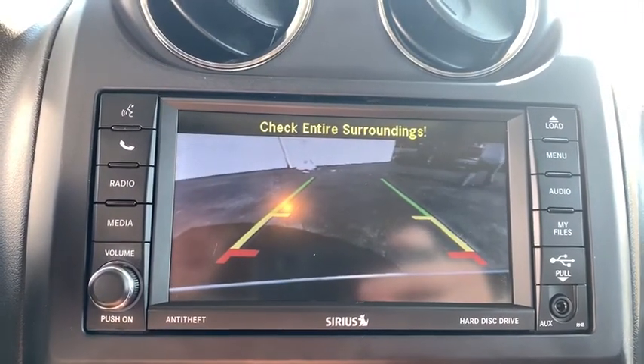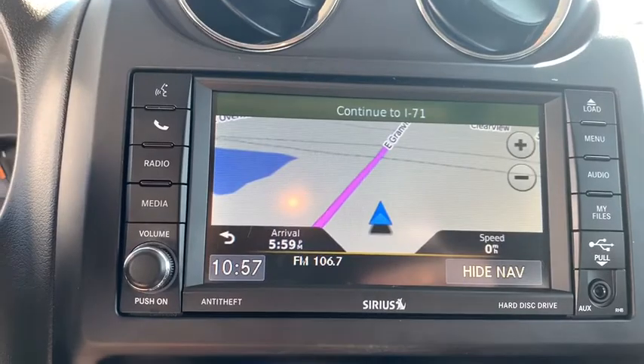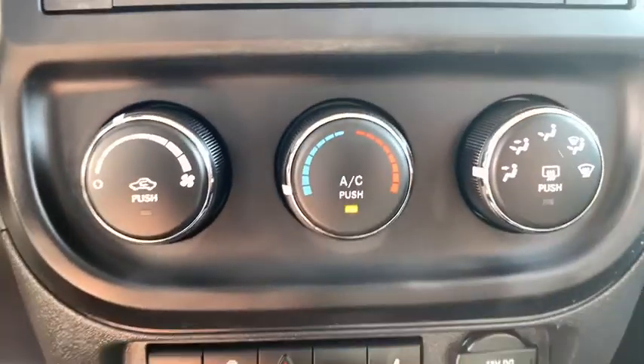Auto-dimming rear-view mirror, cruise control, four-wheel drive, floor mats, rear defrost, AM-FM stereo radio, power door locks, fog lamps.